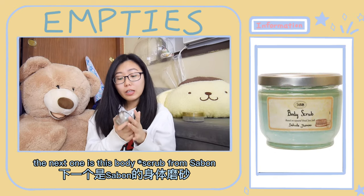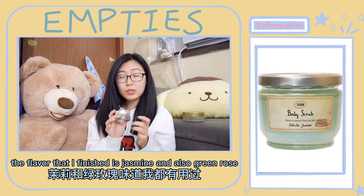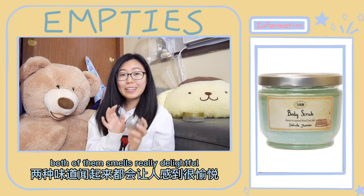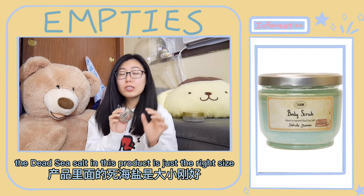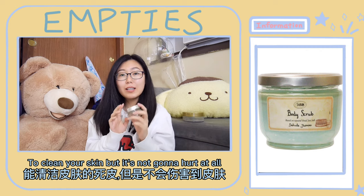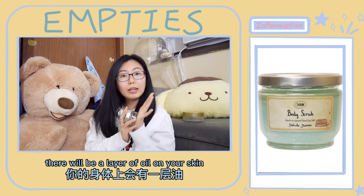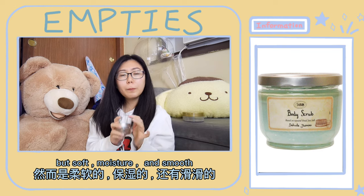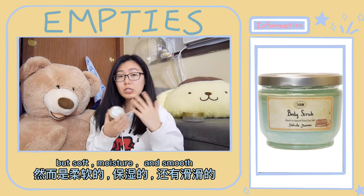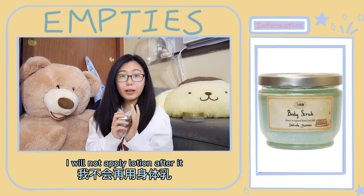The next one is this body scrub from Saban. The favorites that I finished are jasmine and also green rose — both of them smell really delightful. The texture in this product is just the right size to clean your skin but it's not going to hurt at all. After you use this product, there will be a layer of oil on your skin.